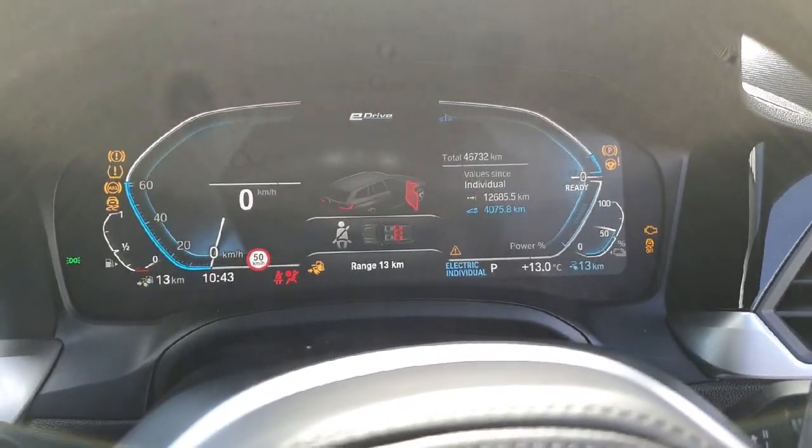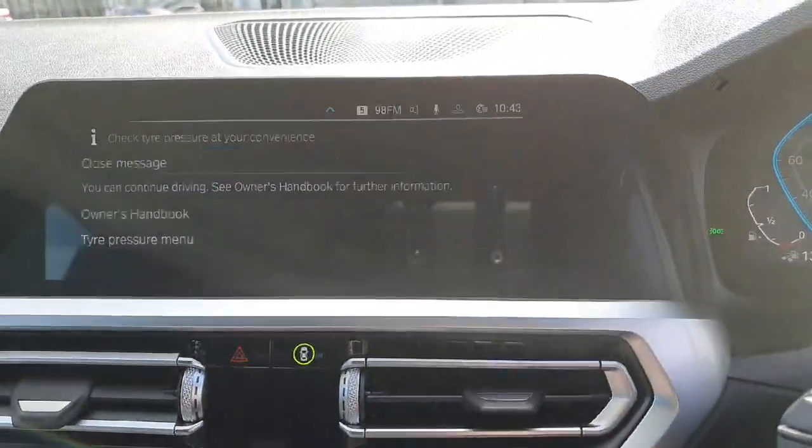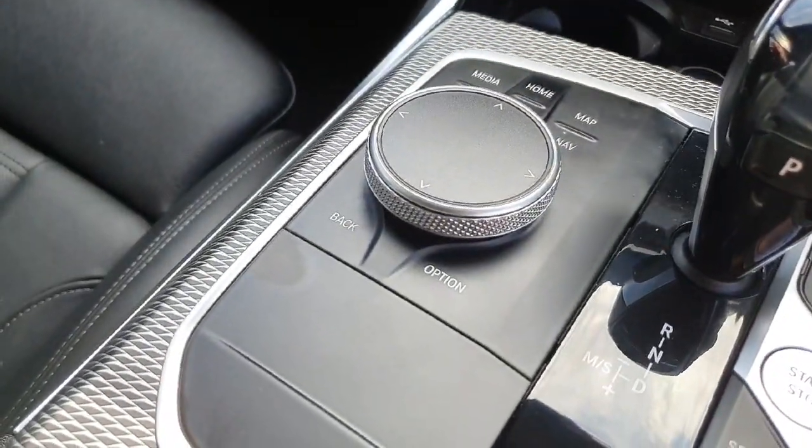Behind the steering wheel we have this stunning instrument cluster, and over in the centre of the dashboard we have this touchscreen iDrive system that can also be accessed safely and conveniently by the driver.